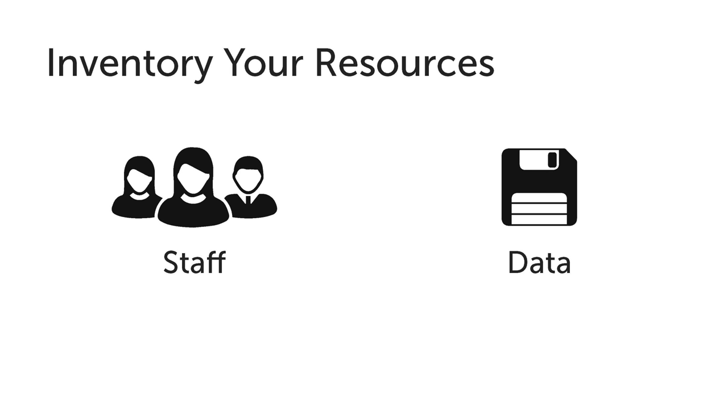Inventorying your resources is important: who do you have that could actually create this model, what's their expertise, are there knowledge gaps, and are there ways to utilize things like interns? You can tap universities for resources — if there's an architecture or landscape architecture program at a local university, can you bring some of those students on board? Data is also really driving the process — you're only as good as your data. Make sure you know what data you have moving forward, whether there are gaps, how much it would cost to get the data if you need it, or what's another workaround.